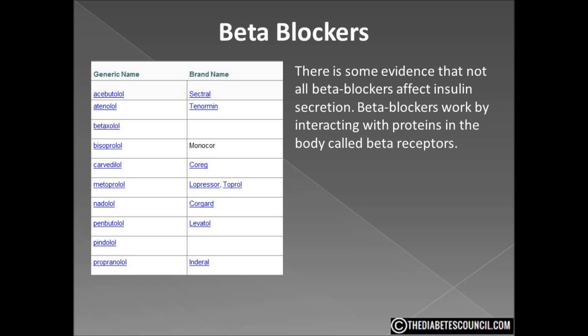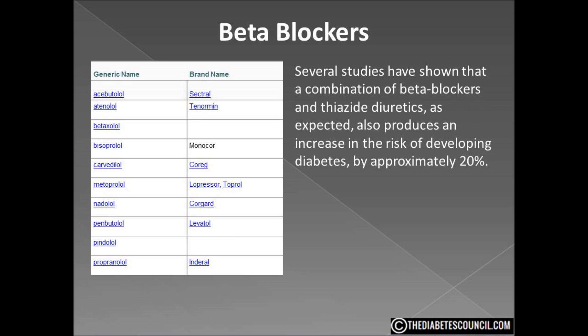There is some evidence that not all beta blockers affect insulin secretion. Beta blockers work by interacting with proteins in the body called beta receptors. Beta-1 receptors are predominantly in the heart, while beta-2 receptors are in the heart as well as the arteries, muscles, liver, and pancreatic beta cells. This means that beta-1 selective drugs are less likely to interfere with the secretion and regulation of insulin. Several studies have also shown that the combination of beta blockers and thiazide diuretics produces an increase in risk of developing diabetes by approximately 20%.